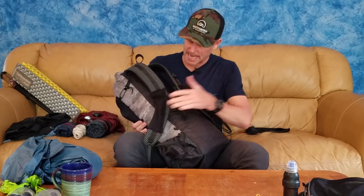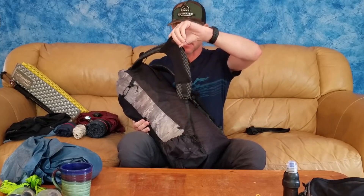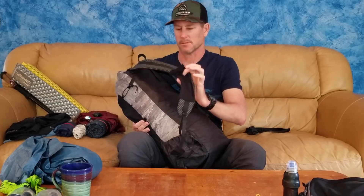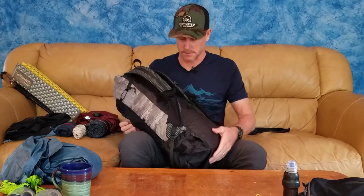I normally keep my snacks and day's food in the top area of the pack. On one side I keep a buff, and if it's really cold I might keep a pair of gloves, but usually I don't. I don't have the buff right now because I ran with it yesterday and it's soaking wet.